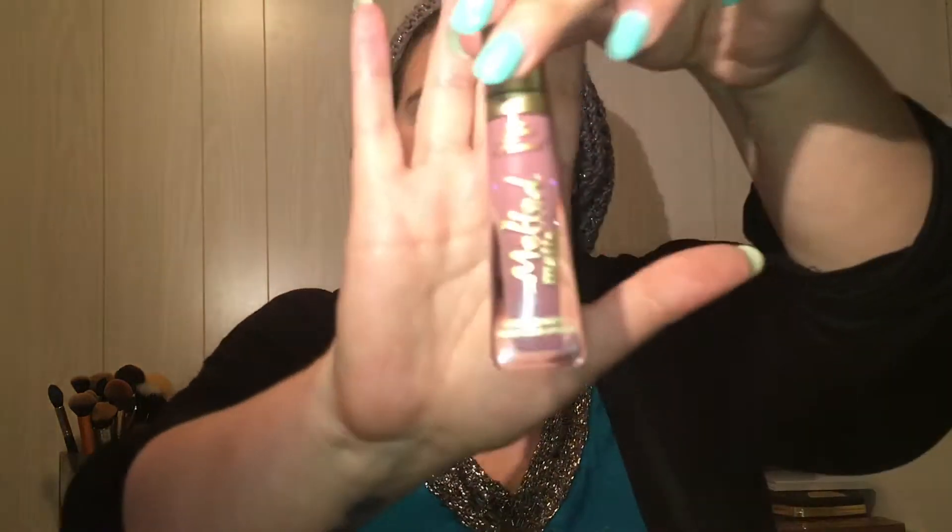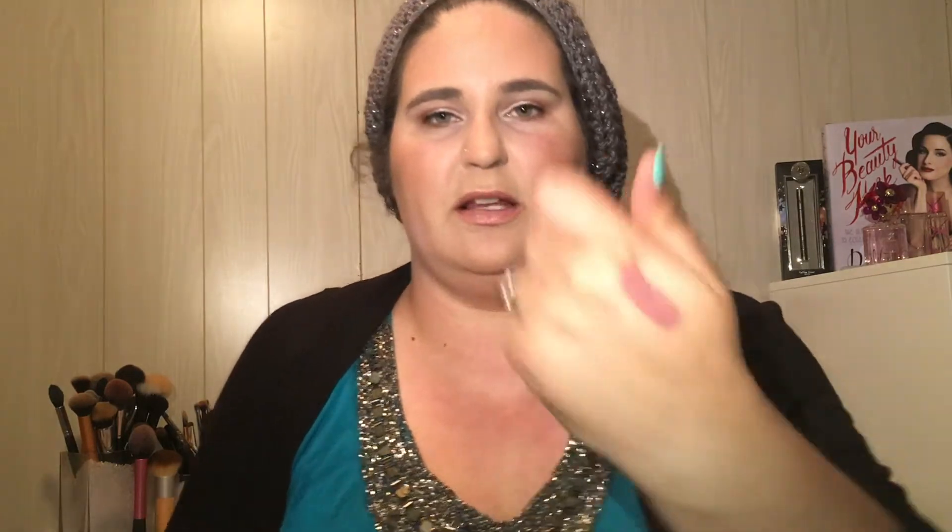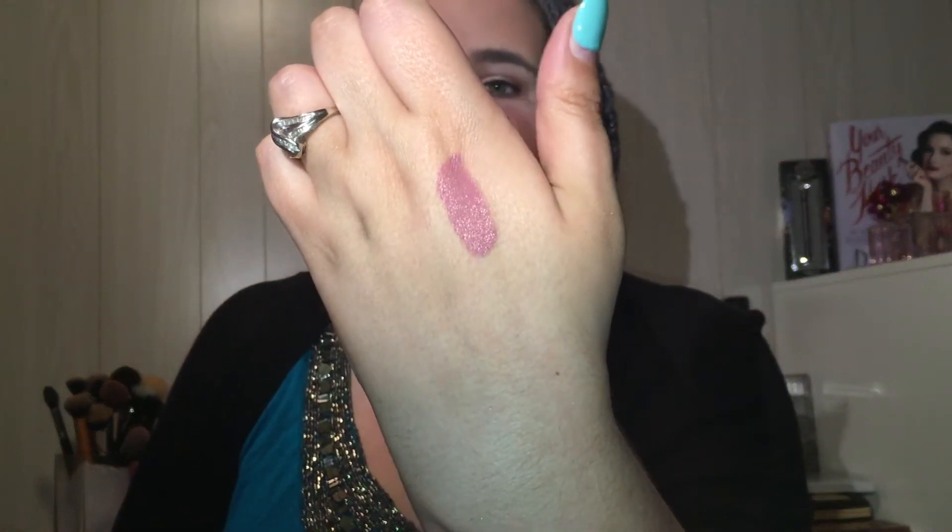I got the Too Faced Melted Matte lipstick in Queen Bee. I love the packaging — the color on the outside is actually part of the packaging, not a sticker. This is such a Jodi color, but look at it — isn't that just pretty? It's like a purpley, lovely nude. So good.